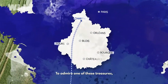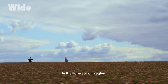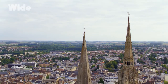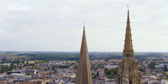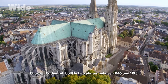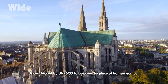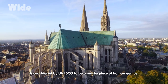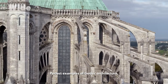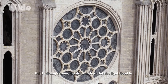To admire one of these treasures, we must travel to Chartres, in the Eure-et-Loire region. Chartres Cathedral, built in two phases between 1145 and 1195, is considered by UNESCO to be a masterpiece of human genius — a perfect example of Gothic architecture. This building's monumental windows let the light flood in.